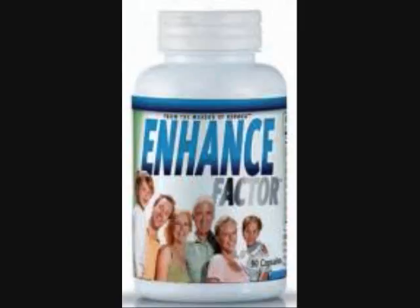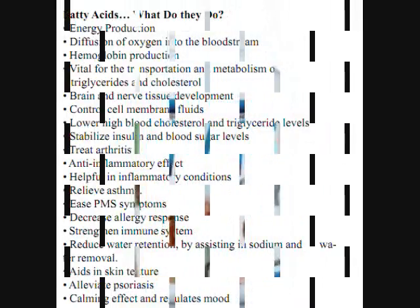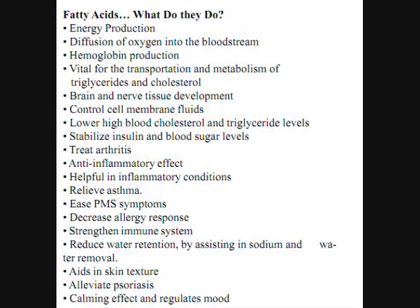Welcome to the Nature for Life presentation of the product called the Enhanced Factor. The Enhanced Factor is rich in fatty acids, digestive enzymes, antioxidants, and more. See how your family will benefit from it.